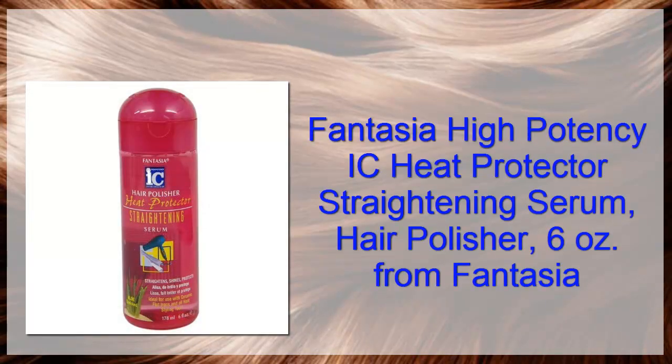Fantasia High Potency Icy Heat Protector Straightening Serum, Hair Polisher, 6 oz from Fantasia.